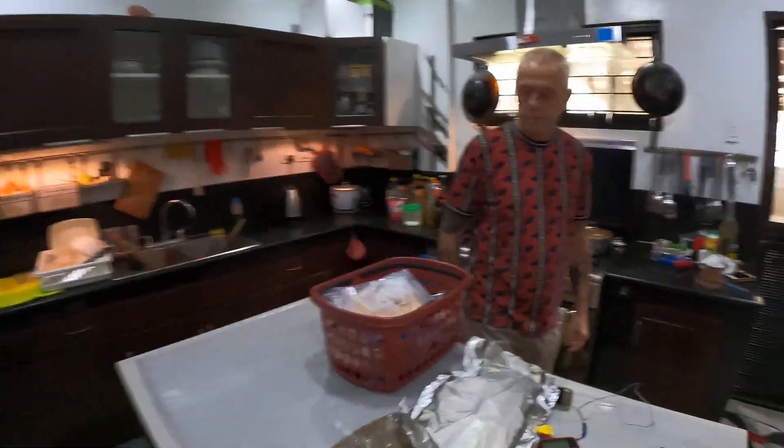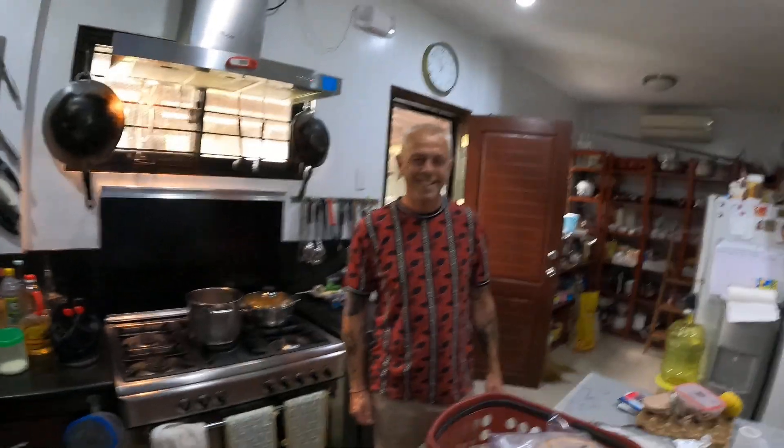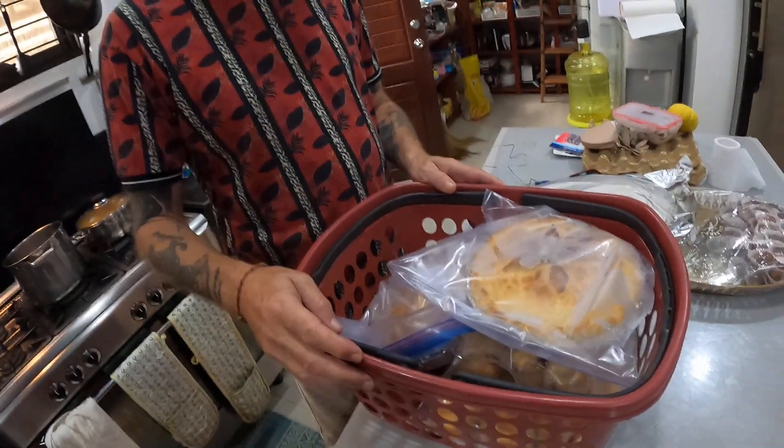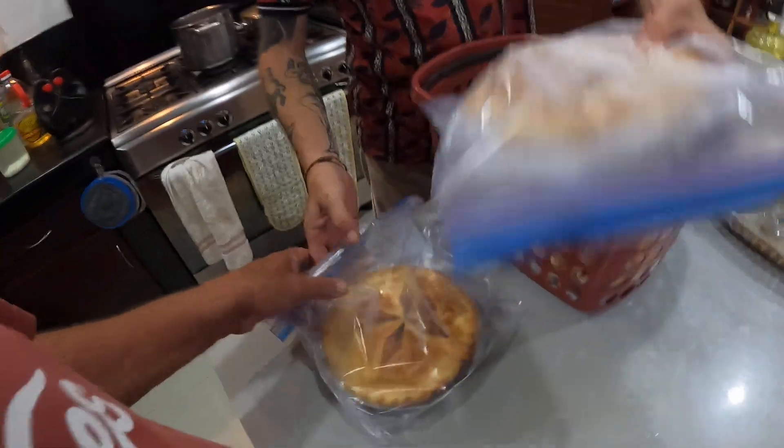Hey guys, welcome back to another episode of an Aussie farming in the Philippines. Well look who's just turned up — Stuart! Hey Stu, how are you? Have a look at this guys — what did you bring today? I've got you two chicken pies! I had one last week and I tell ya, he needs to go into business.